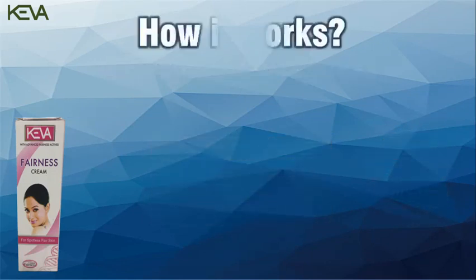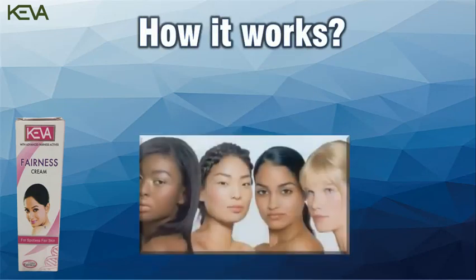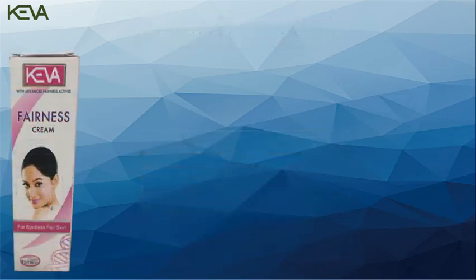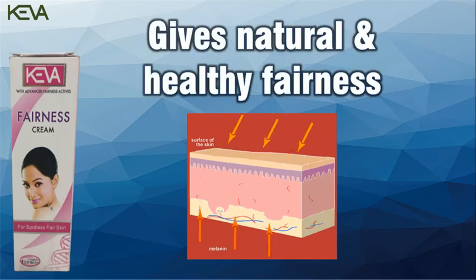How It Works: Our skin contains pigment melanin which gives color to the skin. More melanin pigment leads to darker skin color. Kiva Fairness Cream is rich in antioxidants which makes it effective in reducing melanin secretion and brings out speedy cell renewal, providing you a natural and healthy fairness.